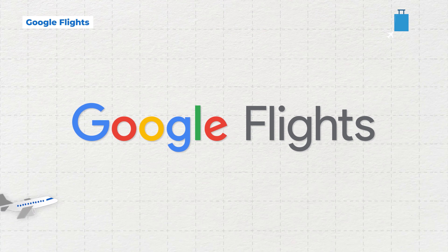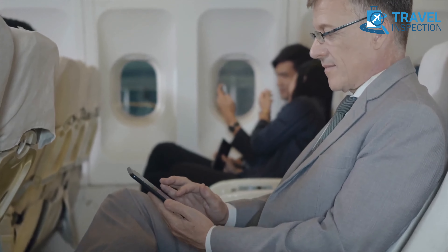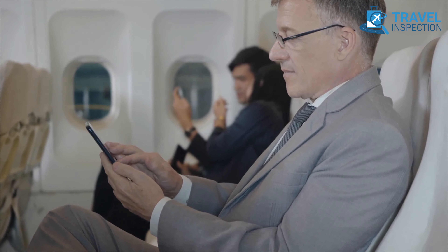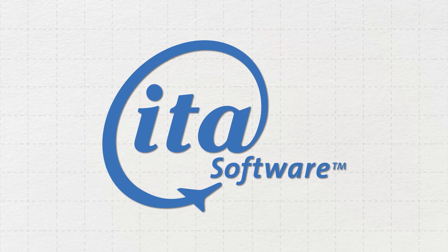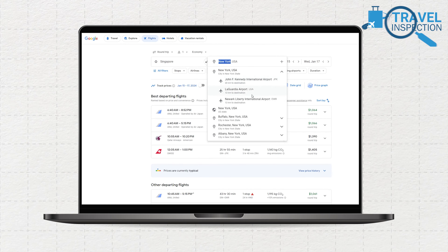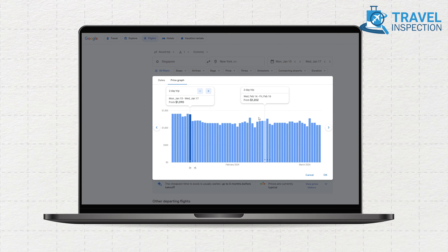Google Flights, founded on the ITA software system acquired by Google, stands out as a premier meta-search flight booking site, appealing to savvy travelers for several compelling reasons. Utilizing the ITA software system, Google Flights serves as the backend for numerous meta-search flight booking sites, ensuring reliability and accuracy in providing comprehensive flight information.